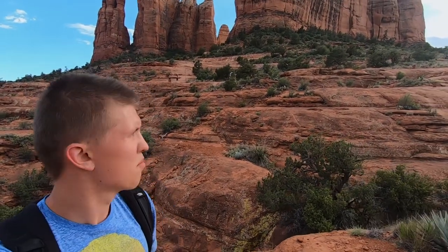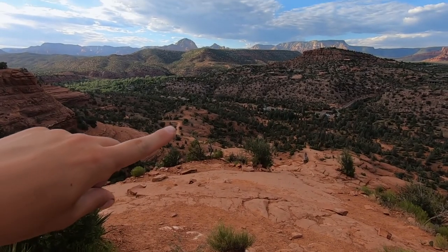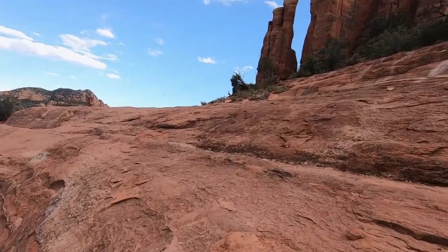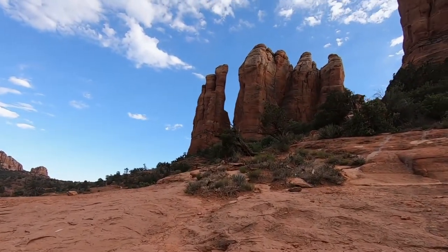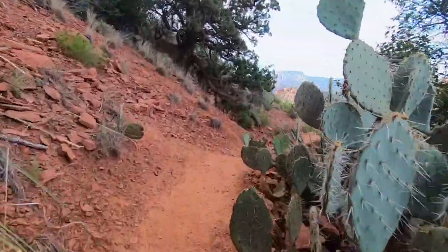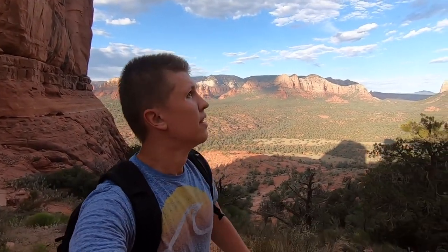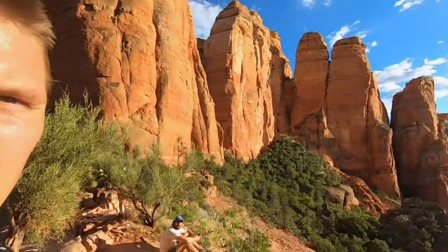If you can't see how much progress I've made, let me show you guys. There is the parking lot. End of the trail.